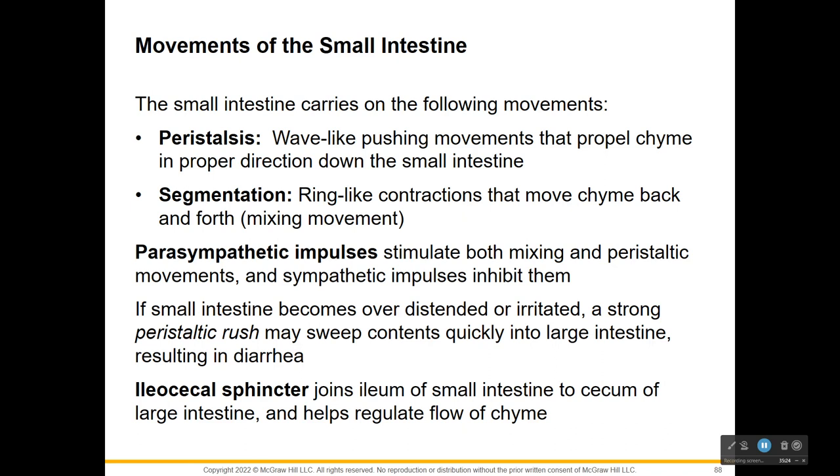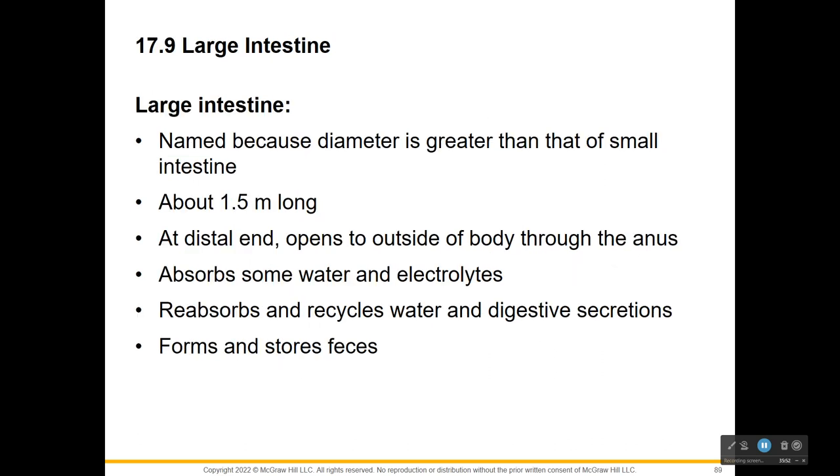Movement in the small intestine is through peristalsis - the propelling movement milking things down - and also segmentation from ring-like movements. Parasympathetic impulses stimulate this. The ileocecal sphincter joins the ileum of the small intestine to the cecum of the large intestine, controlling the movement from small to large intestine.